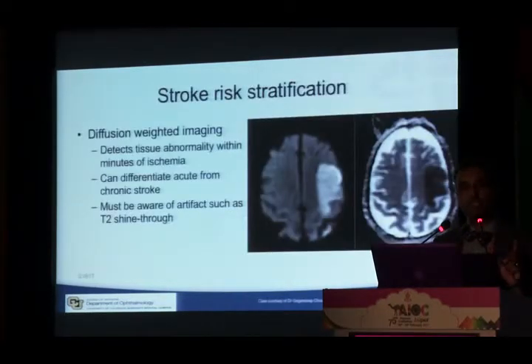However, we have changed our thinking about stroke risk stratification. Previously it was based purely on symptoms. Now diffusion-weighted imaging on MRI lets us see abnormalities in the brain within minutes of ischemia. It can differentiate acute from chronic stroke in a way CT and standard MRI cannot, and has become the standard in North America for evaluating TIA patients.